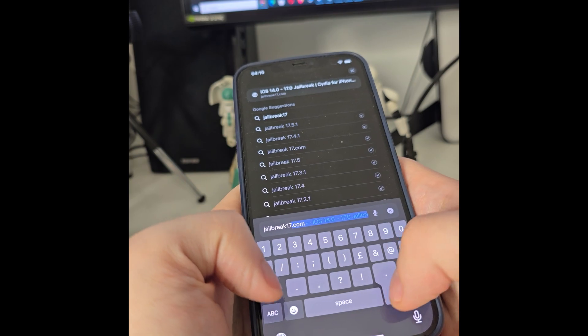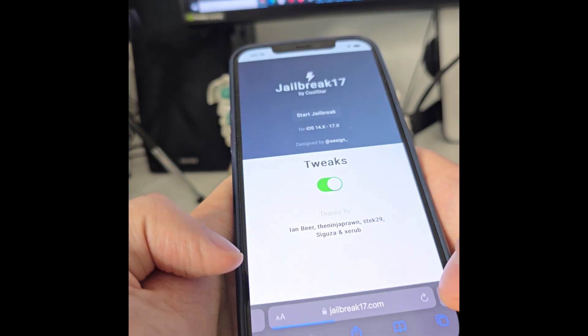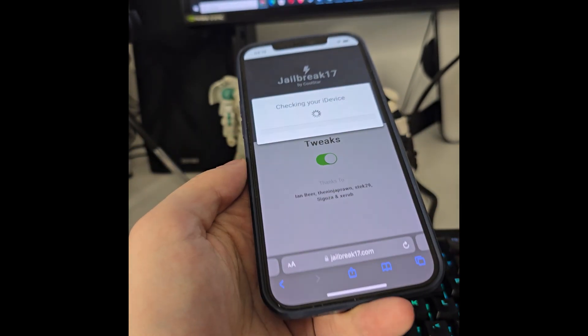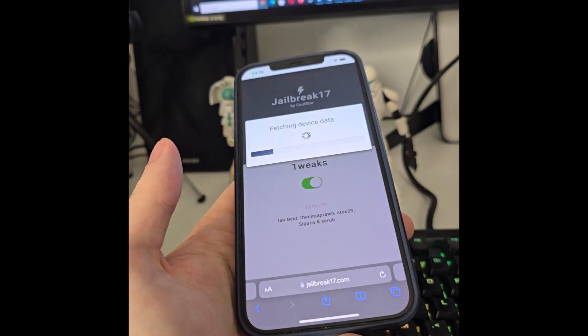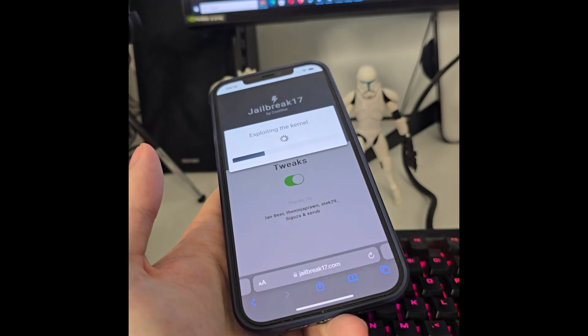Go to jailbreak17.com. Once you're here, press 'Start Jailbreak' and it will start checking your iOS and check for its compatibility. Do not worry — as long as you have at least iOS 14 on your smartphone or iPad, you can jailbreak it.